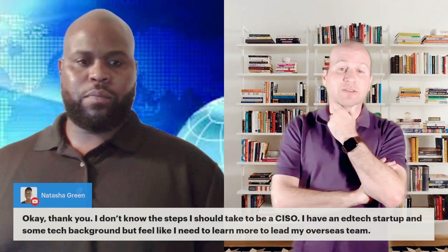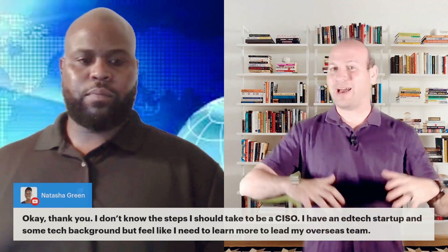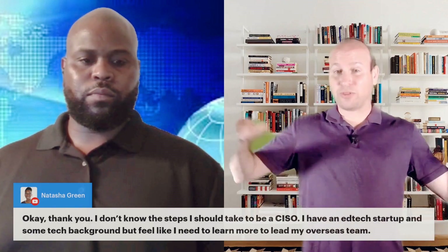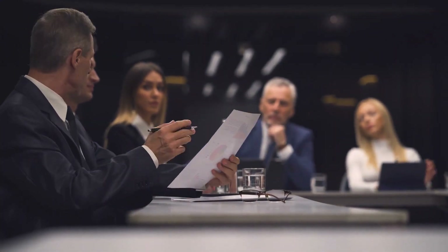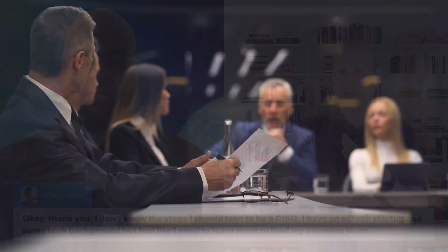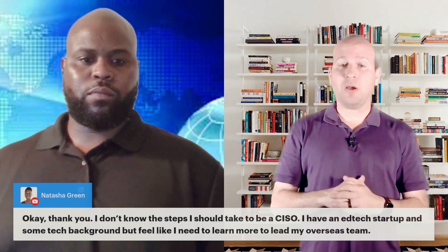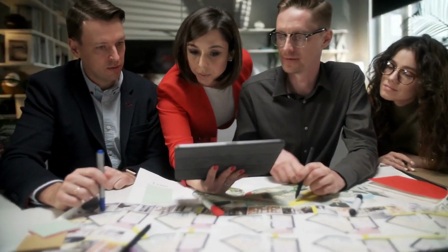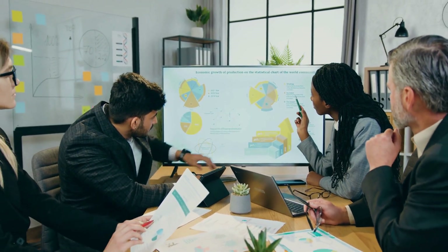Coming from an ed tech startup with tech background — if you're like me and spent time doing IT operations, project management, pen testing, security, and all these things — you become a good candidate for a CISO because they're looking for somebody with a business background and mindset, who understands budgeting, leadership, and technology to make decisions. But it's not necessarily that you'll be hands-on keyboard. Most CISOs and CTOs do not do a lot of hands-on keyboard work.